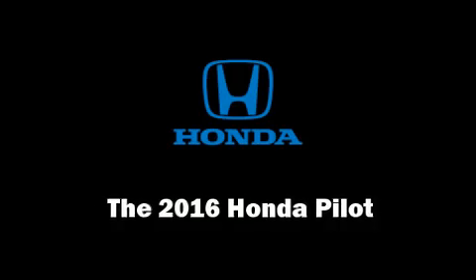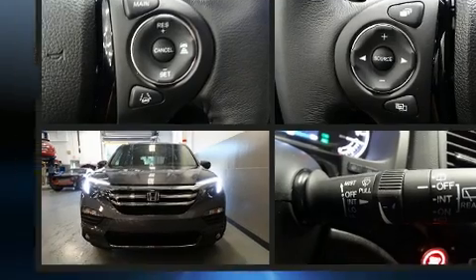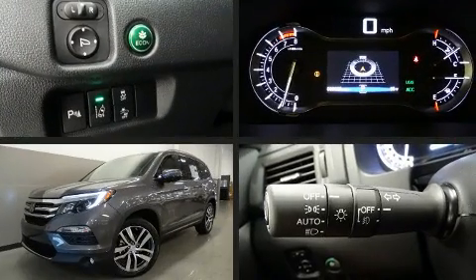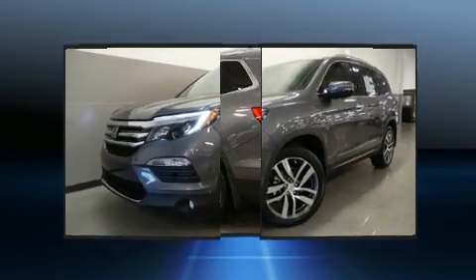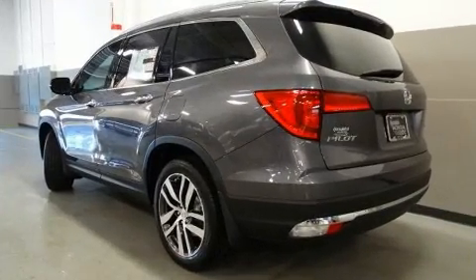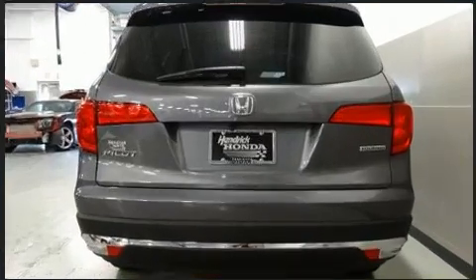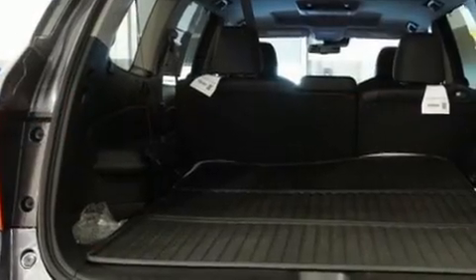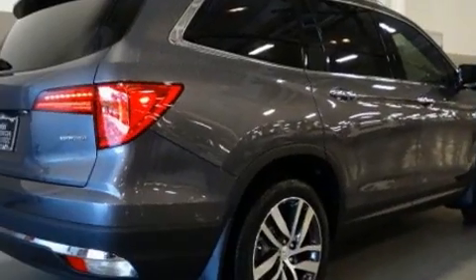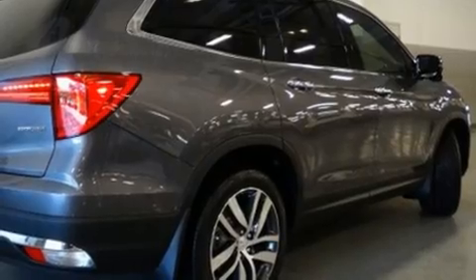Come test drive this 2016 Honda Pilot. Smooth gear shifts are achieved thanks to the 3.5-liter 6-cylinder engine, and for added security, dynamic stability control supplements the drivetrain. Honda prioritized fit and finish, as evidenced by power front seats, skid plates, and seat memory. Features such as automatic climate control and leather upholstery prove that economical transportation does not need to be sparsely equipped.